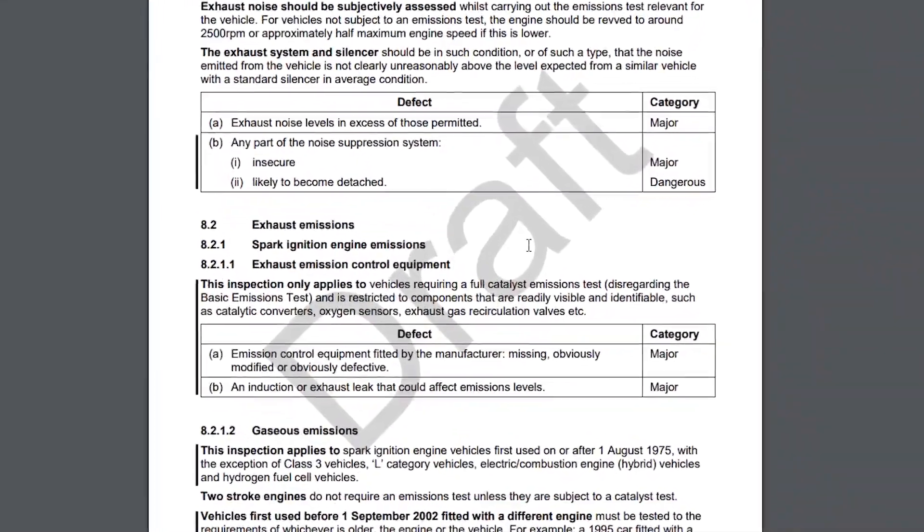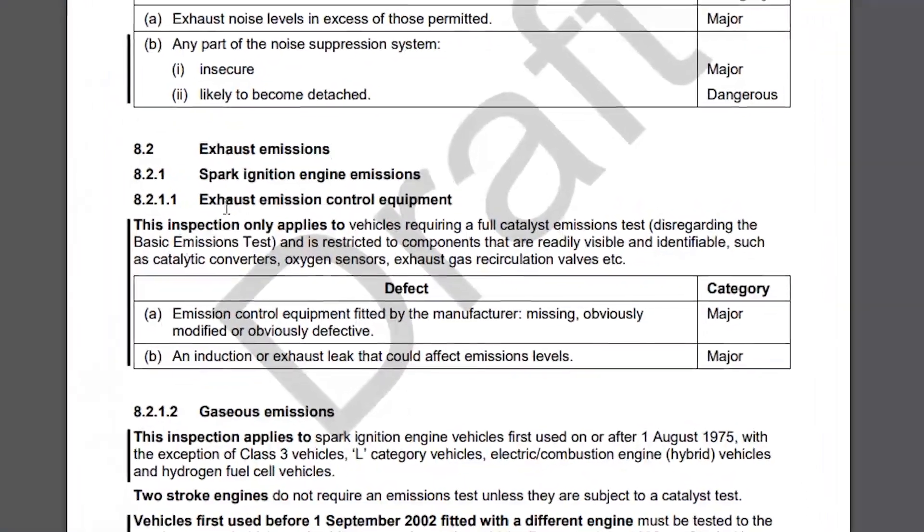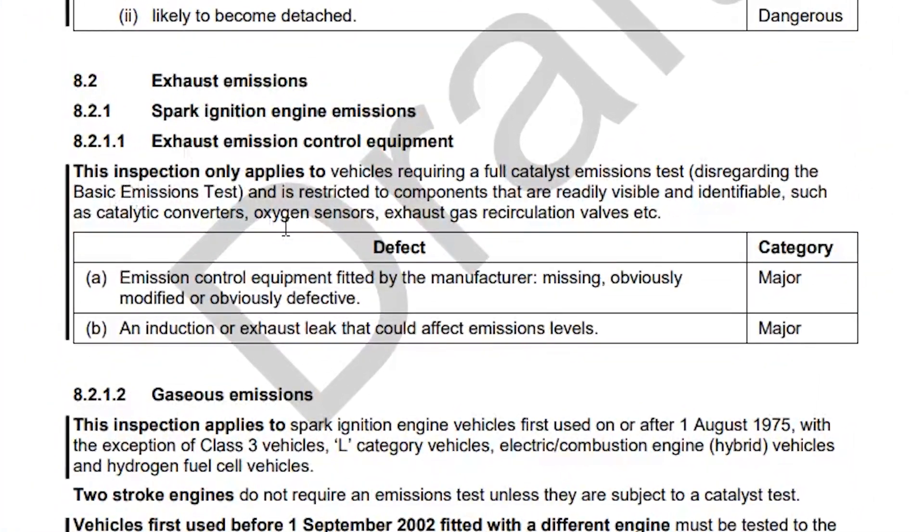So we're looking at the first one for the EGR here. I'm just going to read this out as it covers two of the key points we're looking at for the EGR and the exhaust. This inspection applies only to vehicles requiring a full catalyst emissions test, and is restricted to components that are readily visible and identifiable, such as catalytic converters, oxygen sensors, exhaust gas recirculation valves, et cetera.